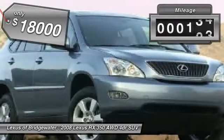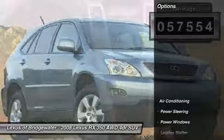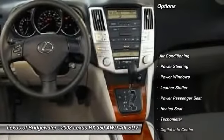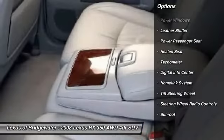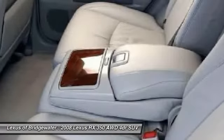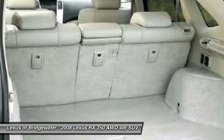This vehicle has less than 60,000 miles. Here are some of this vehicle's great options: heated seats, traction control, power passenger seat, power steering, front air conditioning, home link garage door opener, alloy wheels, keyless entry, power windows, security system.